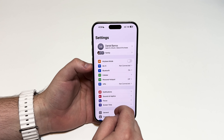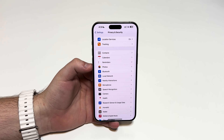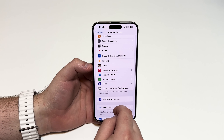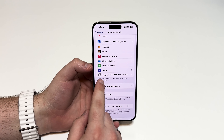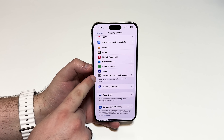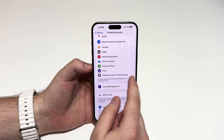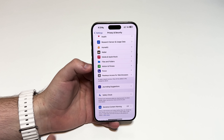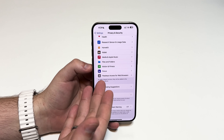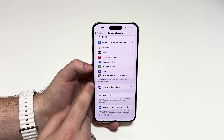If we go to Settings and scroll down to Privacy and Security, there's a minor change. Scrolling all the way down to Passkeys Access for Web Browsers, there is now an icon that didn't used to exist — it was just blank, pure text. Now we have this icon. If you tap on the feature it remains exactly the same; it's just this little icon to make things easier to find.